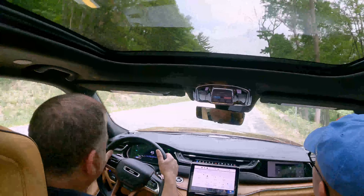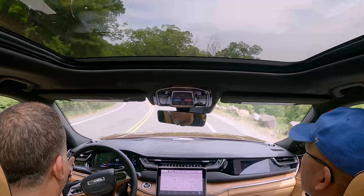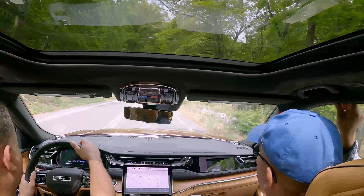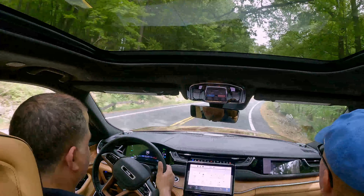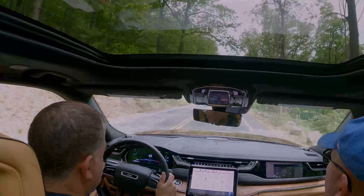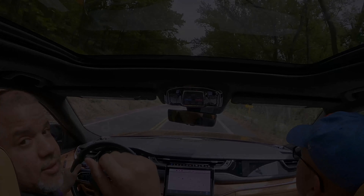Overall, this has been my quick review of the Jeep Grand Cherokee 4xe Summit model. Hopefully I can get this in my home test area for a full in-depth review. Thank you all for watching — I will see you on the next one. Take care and stay safe.